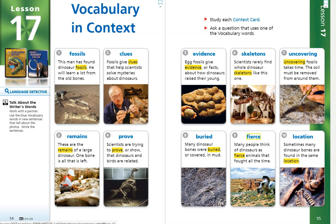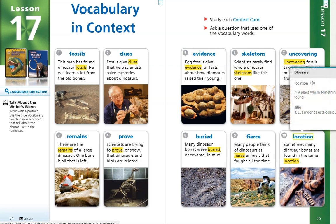Number 10. Location. Sometimes many dinosaur bones are found in the same location. The word location is a noun and it means a place where something is or can be found.